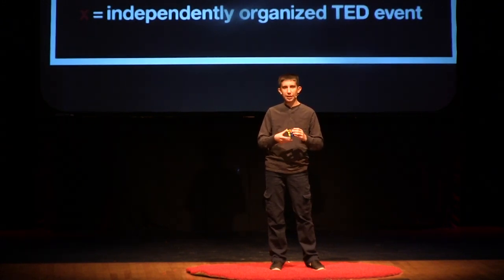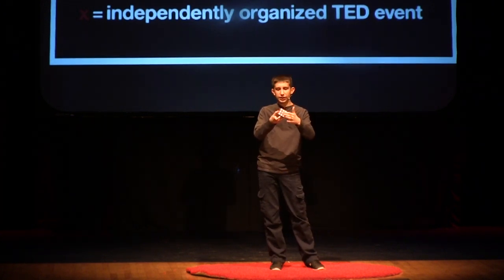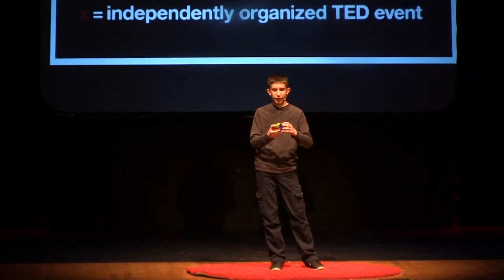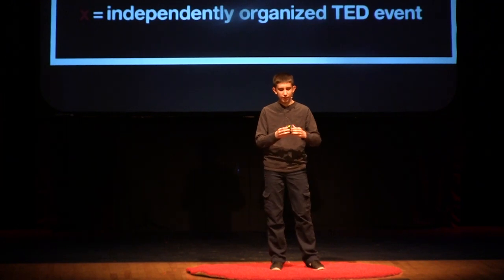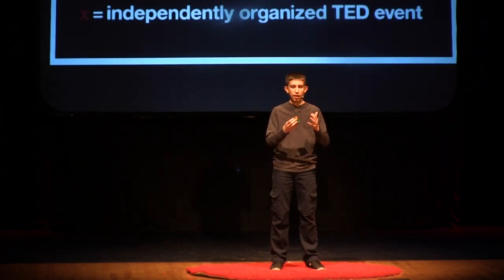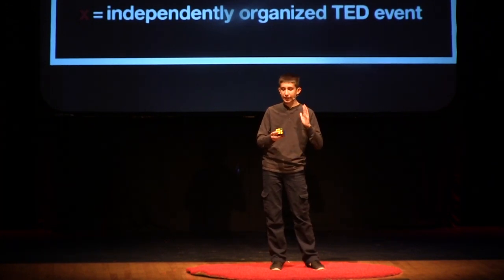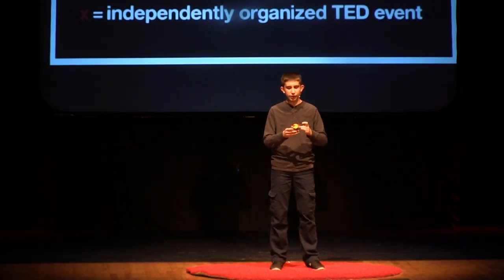The cube is also incredibly frustrating because people solve it the wrong way. They think: I've got one side done, let me work on the others — and it messes up their progress. The mental challenge comes from the way people look at the cube. They think they can just do one side, but that doesn't work.